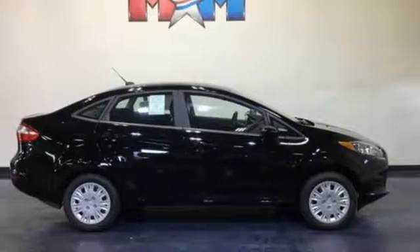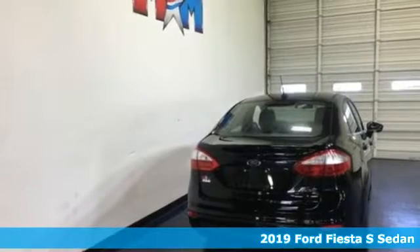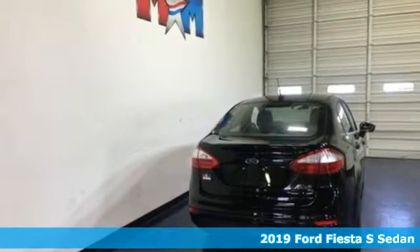Here's a new 2019 Ford Fiesta. Throw the conventions of the subcompact class out the window in this affordable, sporty, and intelligently equipped Fiesta. It comes with all the amenities you need.